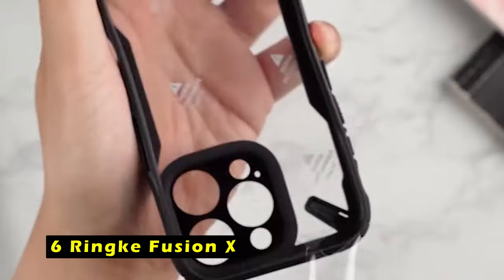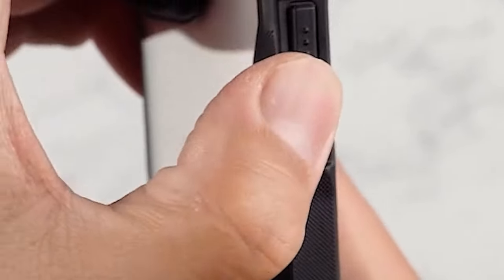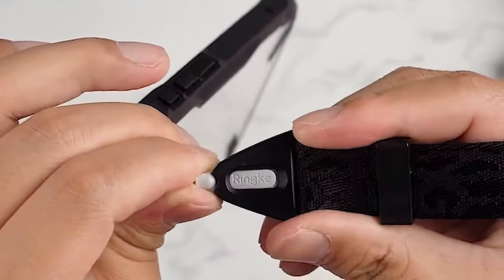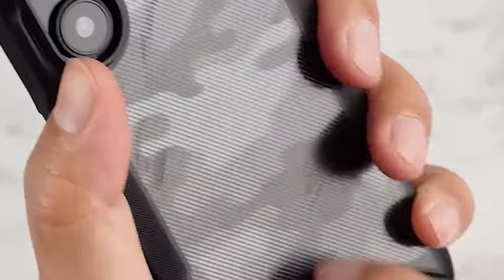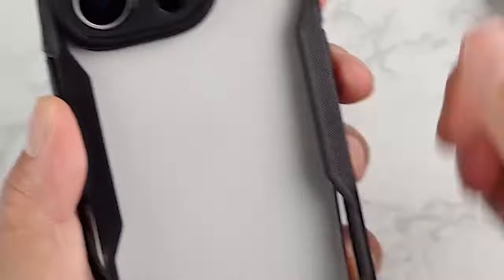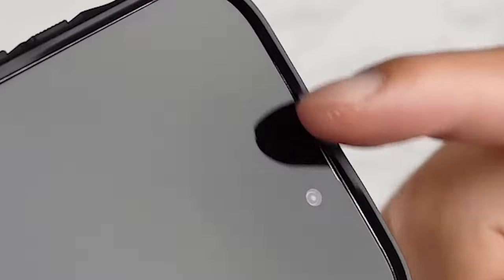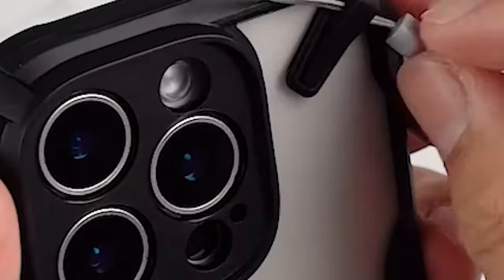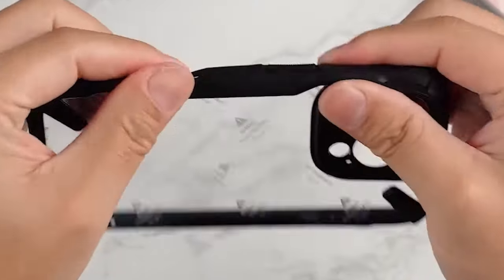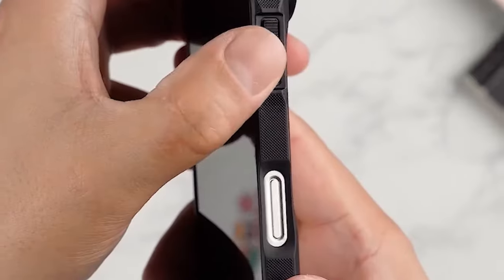At number 6 is the Rink Fusion X. The Rink Fusion X case offers a sleek and stylish design that complements your device while providing reliable protection. The tactile camouflage print adds a unique touch, making it stand out from the crowd. The anti-skid texture ensures a secure grip, preventing accidental slips. One standout feature is its compatibility with wireless charging, so you can charge your device without removing the case. Additionally, built-in lanyard holes allow you to attach a lanyard for added security. It's important to note that the Fusion X is not compatible with MagSafe, so you'll need to consider a different model if MagSafe support is required.